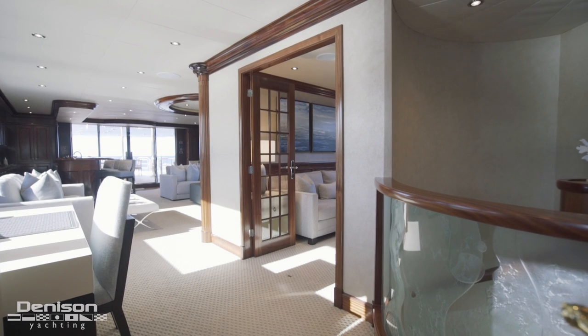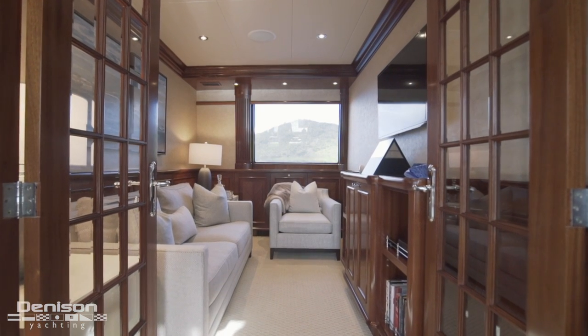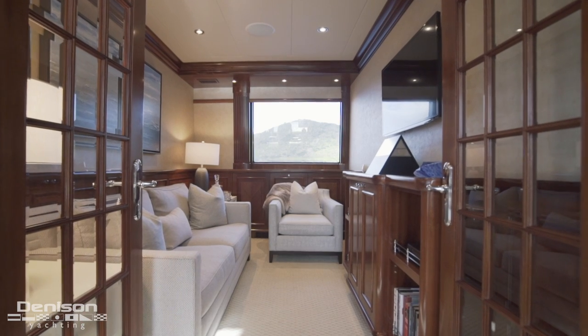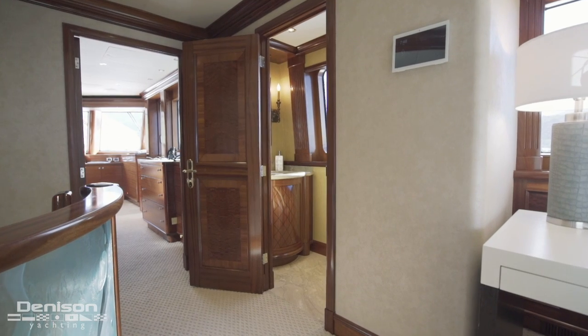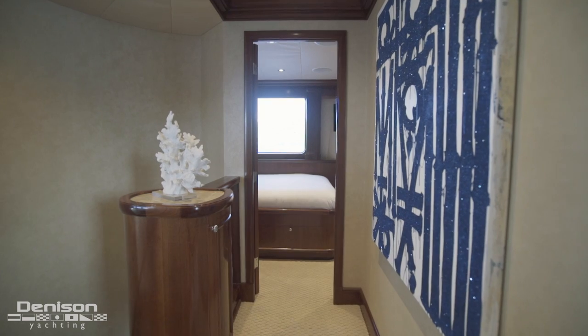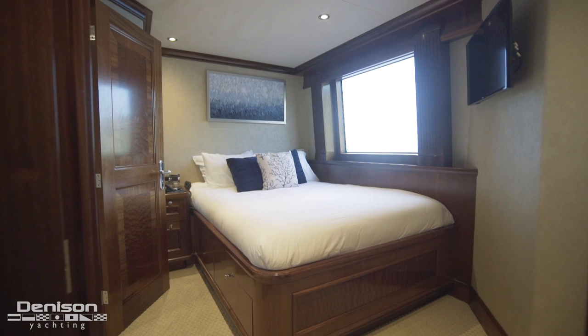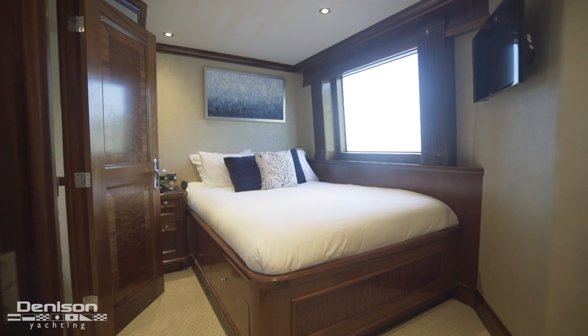Continuing forward to port we reach a meeting room — a versatile area that could also be used as a kids' playroom. Across from this is the level's day head. Across from the day head is a dedicated captain's quarters, which has been outfitted to potentially act as your sixth stateroom aboard and has been appointed accordingly.